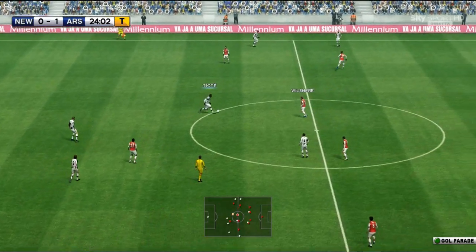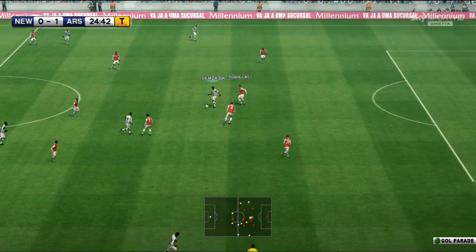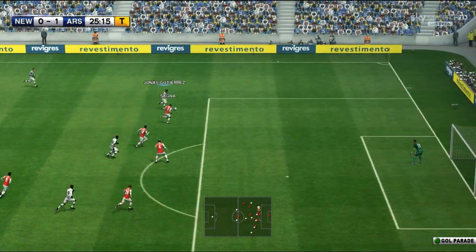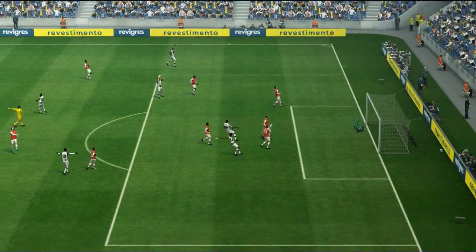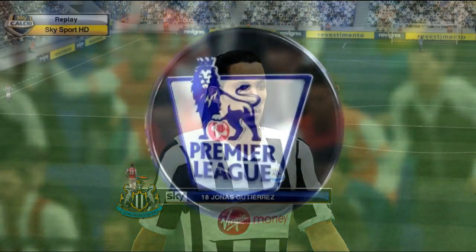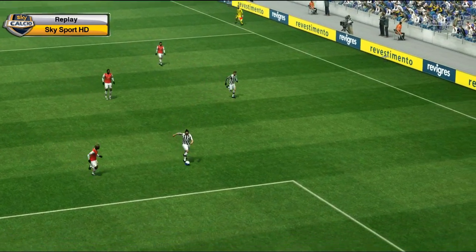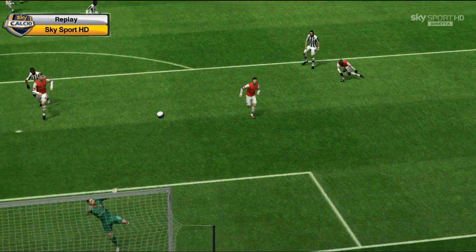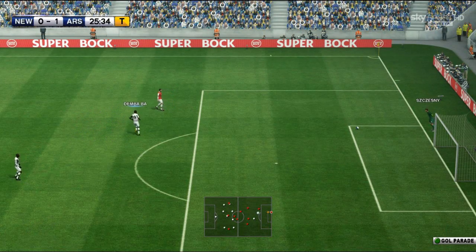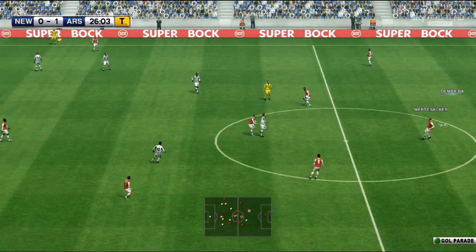Newcastle will always struggle against teams like Arsenal, United, or Chelsea — it's always going to be a tough game. Here's Demba Bar, gets it wide to Gutierrez — he has a go from distance, unlucky. I wanted him to use his right foot but he opted to use his left. He is getting forward though — he came inside, I just wanted him to bend it but he decided to curl it with his left.